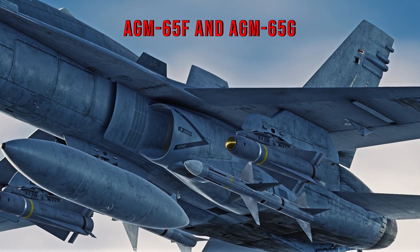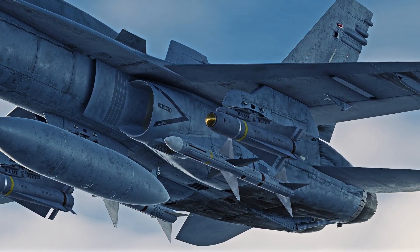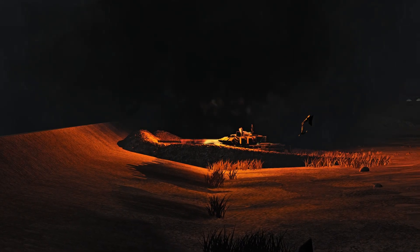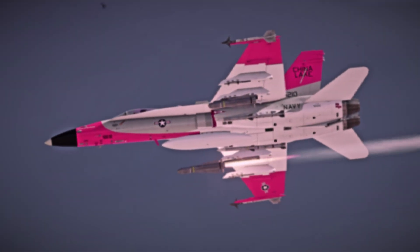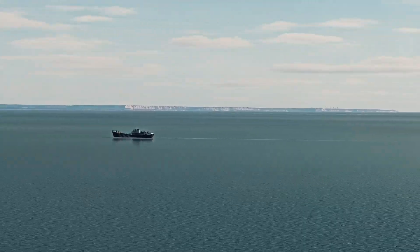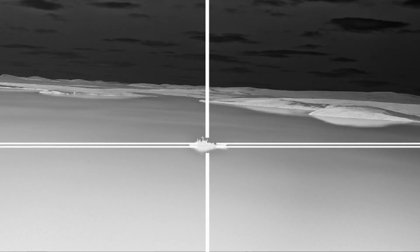The AGM-65F and G are almost identical to each other, both featuring infrared seekers and a penetrating blast fragmentation warhead. The F was designed for the US Navy because attacking a small boat with a Harpoon would be overkill. It has an upgraded seeker from the Maverick D, allowing the missile to lock onto large ships, and the G had some software modifications to allow it to track large targets.